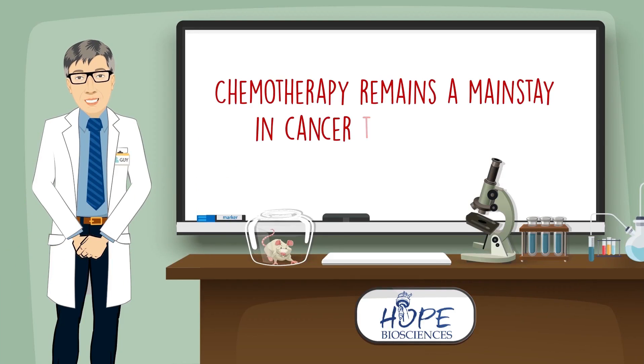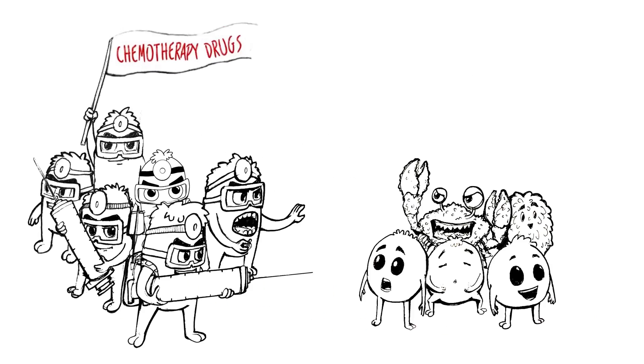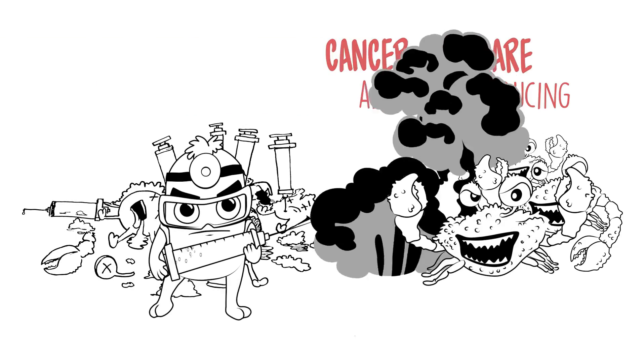Chemotherapy remains a mainstay in cancer treatment today. Chemotherapy drugs are chemical substances that destroy rapidly reproducing cells. Since cancer cells are always reproducing, chemotherapy can be quite effective.